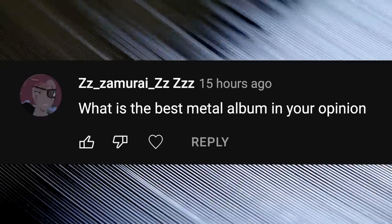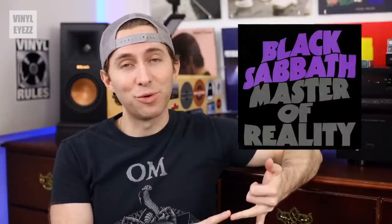What is the best metal album in your opinion? That's a hard question. I don't have a single best metal album, but I do really like Black Sabbath's Paranoid, Master of Reality, and of course their self-titled debut album from 1970. As far as nu metal goes, I really like Break the Cycle by Staind — I've been listening to that one a lot lately.